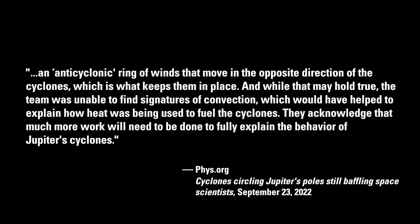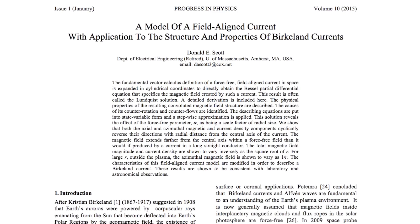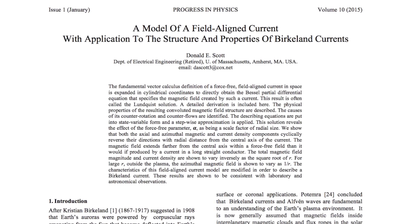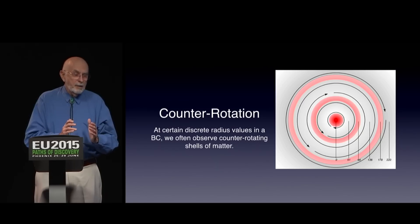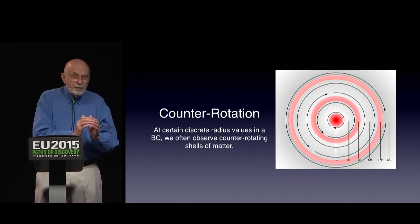They acknowledged that much more work will need to be done to fully explain the behavior of Jupiter's cyclones. The irony of this hypothesis is evident to those familiar with the groundbreaking work of Thunderbolts colleague Dr. Donald Scott. It was a few years ago that Dr. Scott first published his mathematical modeling of the structure of a Birkeland current, which can be visualized as counter-rotating cylindrical shells.